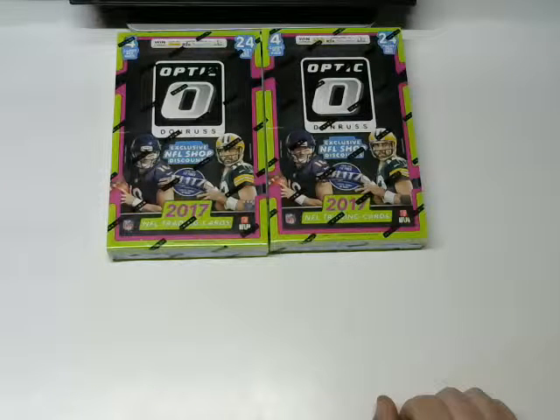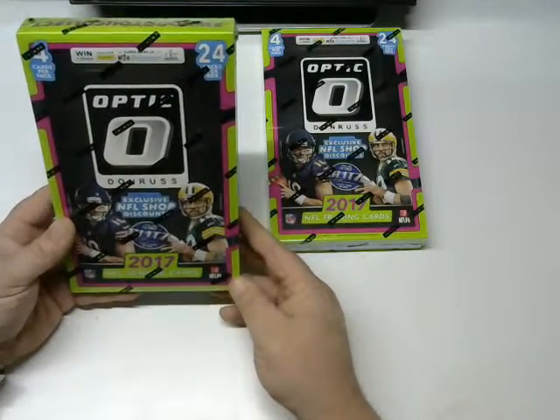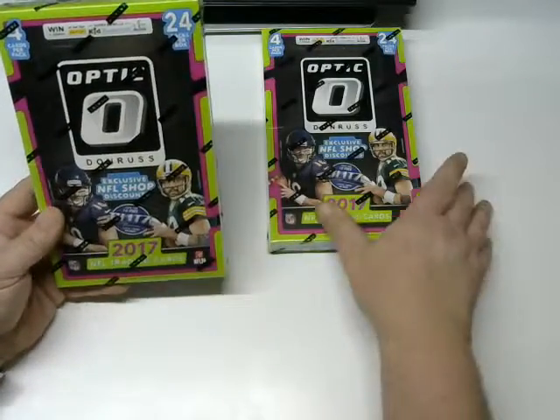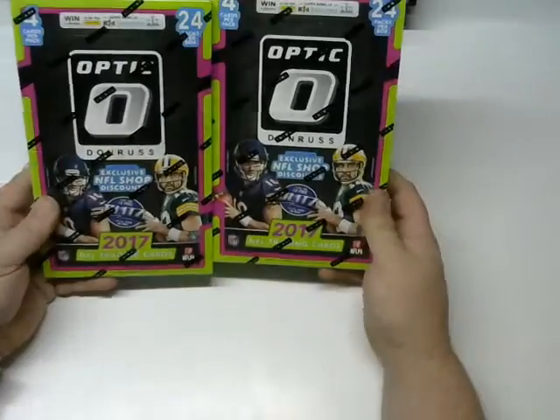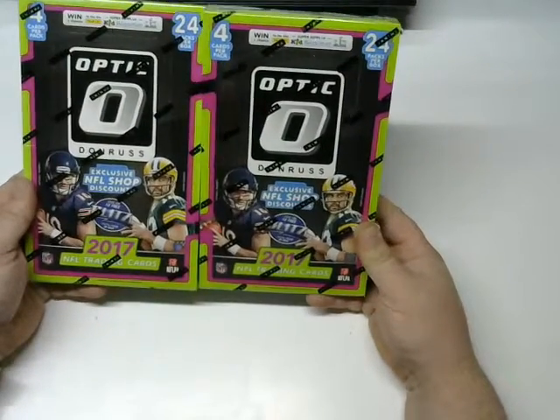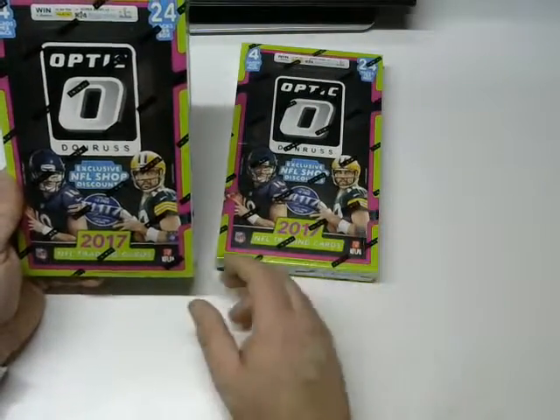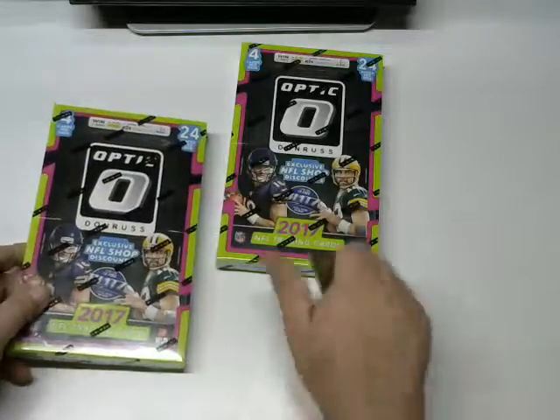What's up everybody, patsfans79 here with my first ever box break video. I buy these all the time and open them but never get to share them with anybody, so I figured let's give this a shot. We have two boxes here of 2017 Donruss Optic. We're looking for the Watson, Trubisky, and obviously the Mahomes — that's really what I'm looking for.